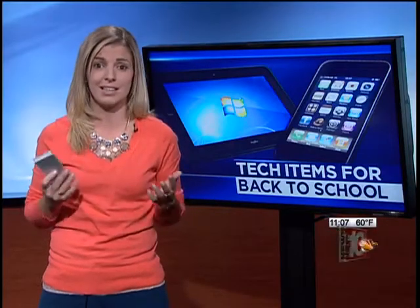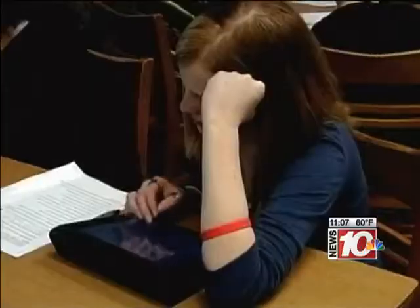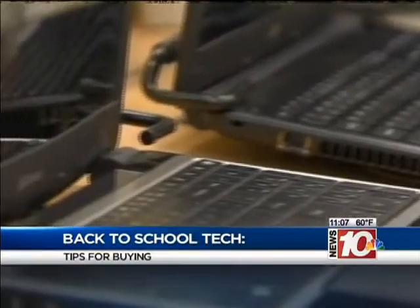Experts say that whether you like it or not, this technology is a critical part of your children's education. But with all the choices out there, like smartphones, tablets, and laptops, what do you get for your child? Well, experts say one size does not fit all. And as parents, before you go shopping, you should consider what your child will be using the device for.